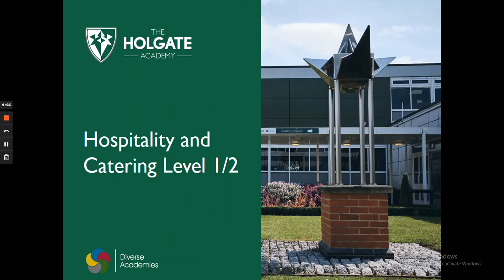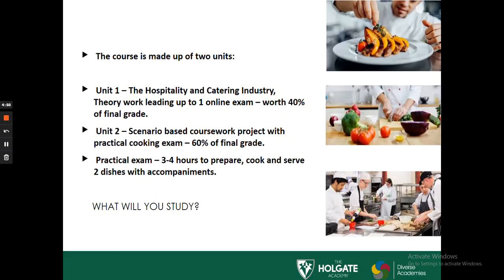We're going to have a look at Hospitality and Catering Level 1 and 2 as a possible option. This course is made up of two units. Unit 1 is looking at the hospitality and catering industry. You'll be asked to do theory work based on this to help support with completing the written exam.